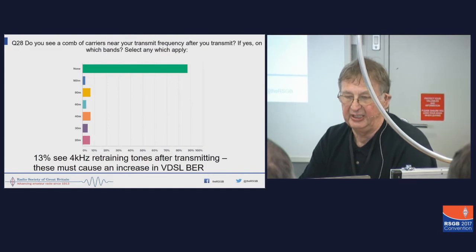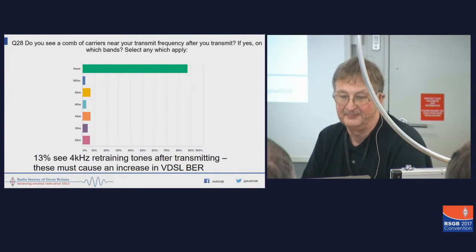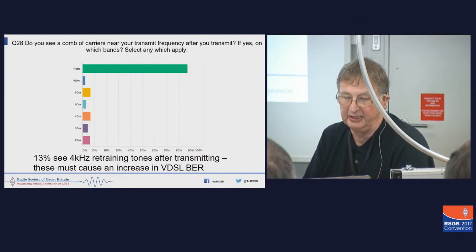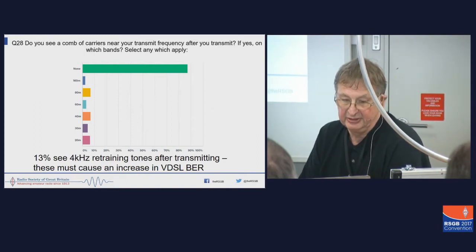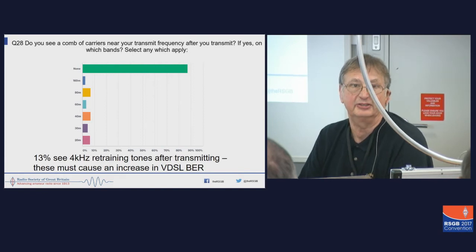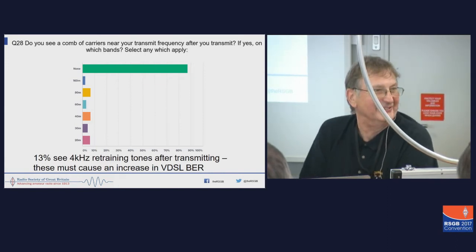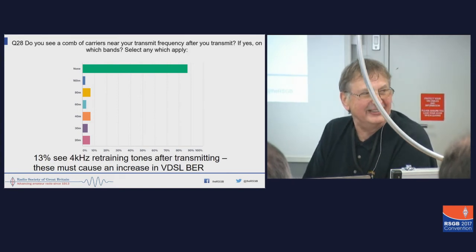The other thing we looked at was how many people are actually seeing carriers and in which band. We found that 85% of the people saw none, and these numbers are in the 5 to 10% range for the different bands — some people see carriers on more than one band. 13% see 4 kHz retraining carriers after transmitting, and these actually cause an increase in your noise and also in the bit error rate of your or your neighbour's VDSL signal. In fact, there are some people who are so good at it that they can completely obliterate their neighbours' VDSL.